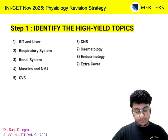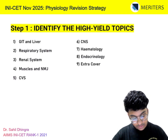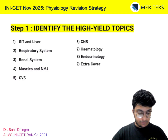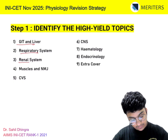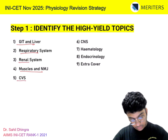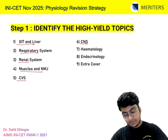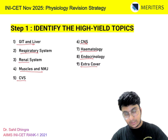Step 1 is to identify the most important high-yield topics. In your physiology, there are a total of 9 chapters: GIT and liver, respiratory system, the renal system, muscles and the neuromuscular junction, cardiovascular, CNS or the central nervous system, hematology, endocrinology, and your extra cover.